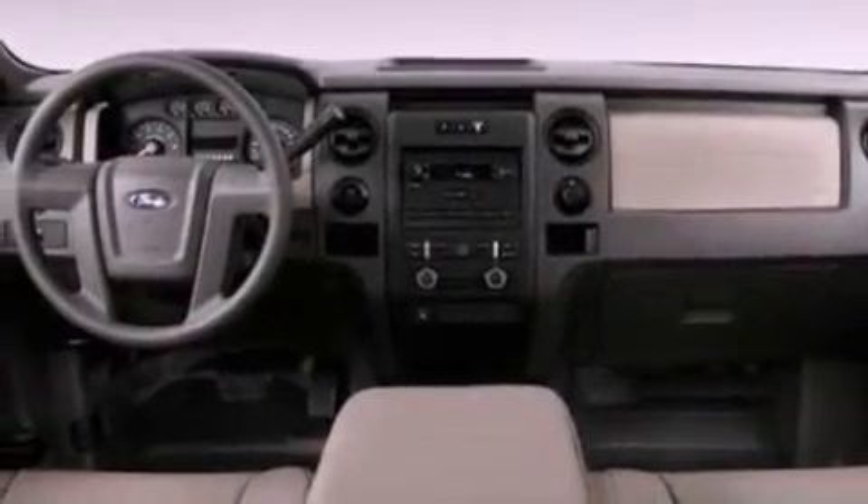An engine immobilizer theft deterrent system, 12 volt power outlets, an anti-lock braking system, side curtain airbags, door reinforcement beams, and power windows.